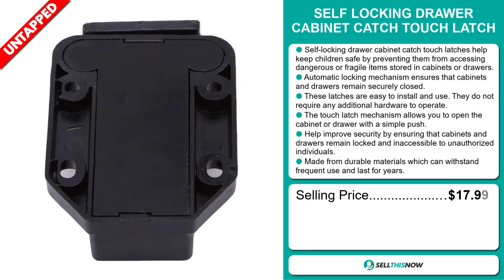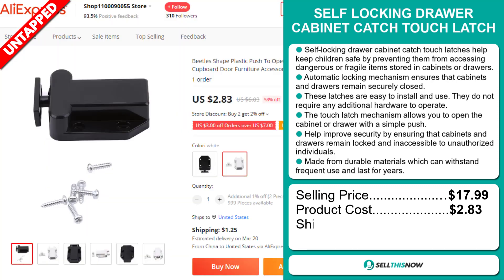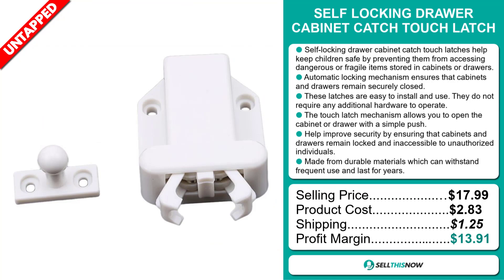Its selling price is $17.99, product cost of $2.83, a shipping fee of $1.25, and a profit margin of $13.91. Sell this now!